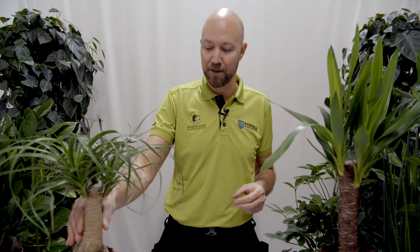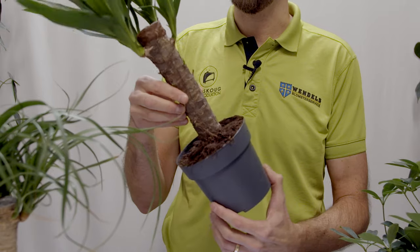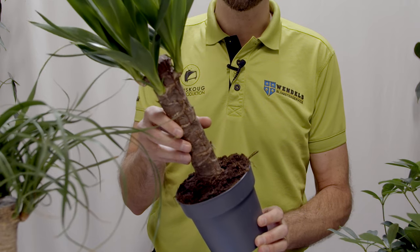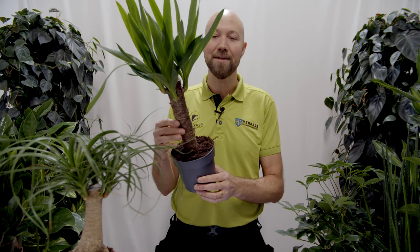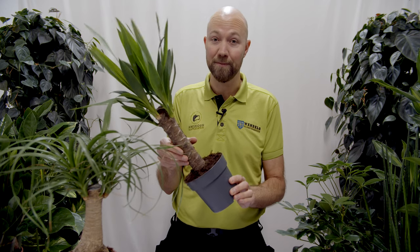The second plant is the Yucca elephantipes. This is also called spineless yucca or giant yucca — it actually has a lot of different names. Here in Sweden we call it palmlilja, or palm lily, but it's not a palm and it's not a lily, so I have no idea why.